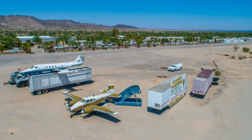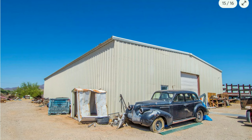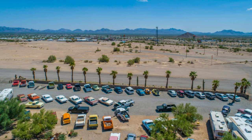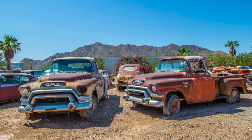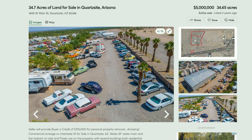Apparently the property that was originally Connor Airfield and then became the now-closed Quartzite Airport is for sale. It comes with a huge collection of broken-down antique cars, planes, trucks, and trailers. I'll put a link in the description.